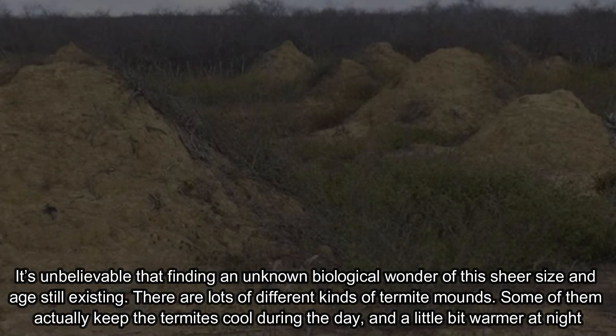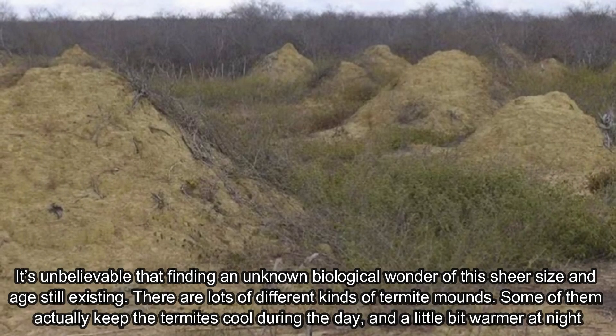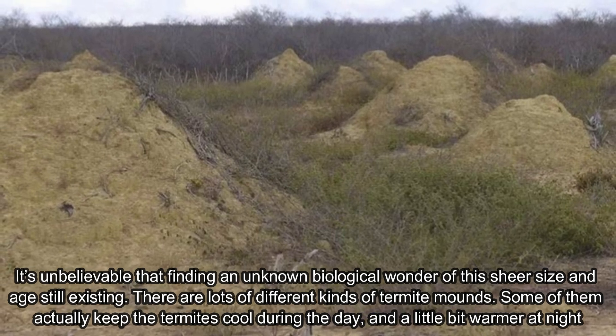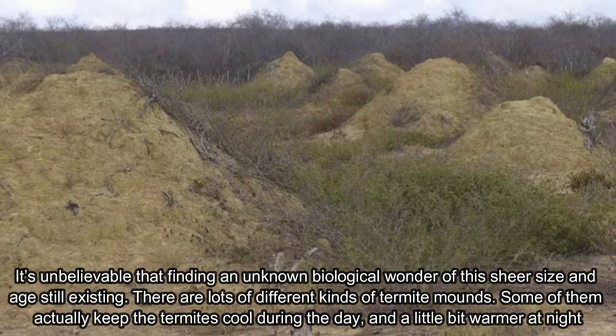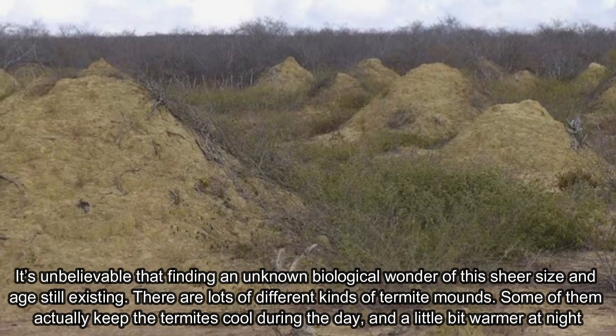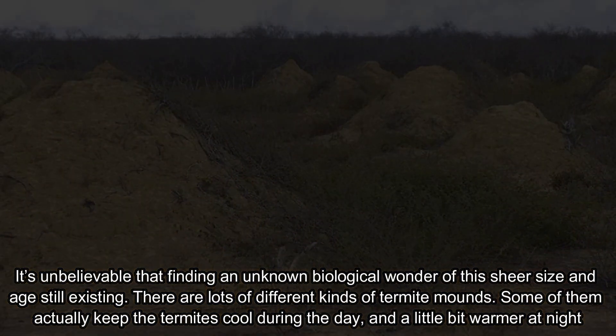It's unbelievable to find an unknown biological wonder of this sheer size and age still existing. There are many different kinds of termite mounds; some of them actually keep the termites cool during the day and a little bit warmer at night.